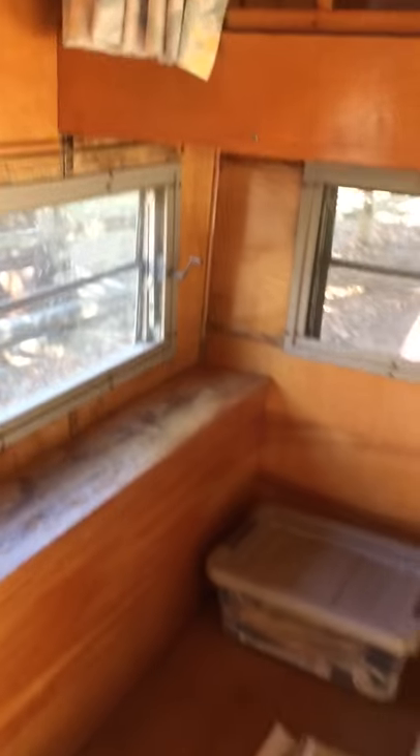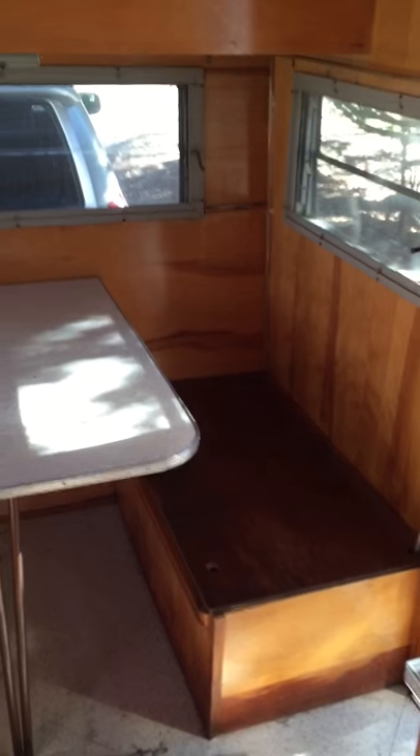I started taking out the cushions for winter. Signs of some water damage, but not terrible. Hopefully it's no longer leaking.